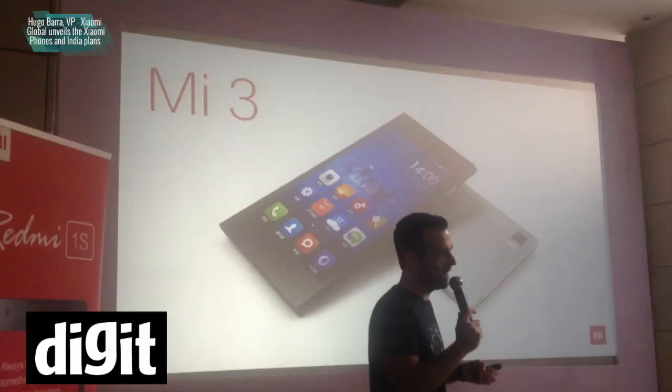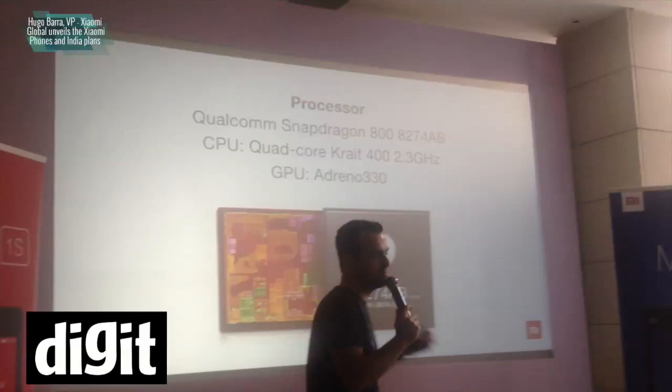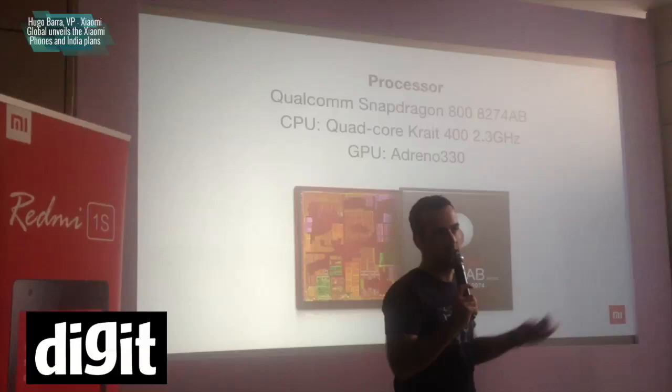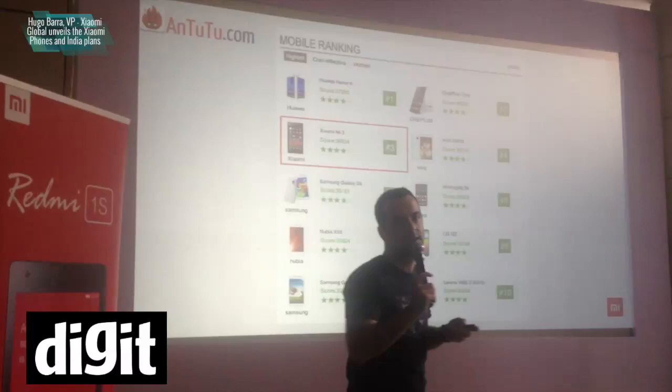As Ben said earlier, it's powered by a Qualcomm Snapdragon 800 AB, which is a 15% faster variant of Snapdragon 800 — which most of the devices on the late side of last year shipped with. So it's a very, very fast device, consistently ranked near the top or at the top of benchmarks out there.